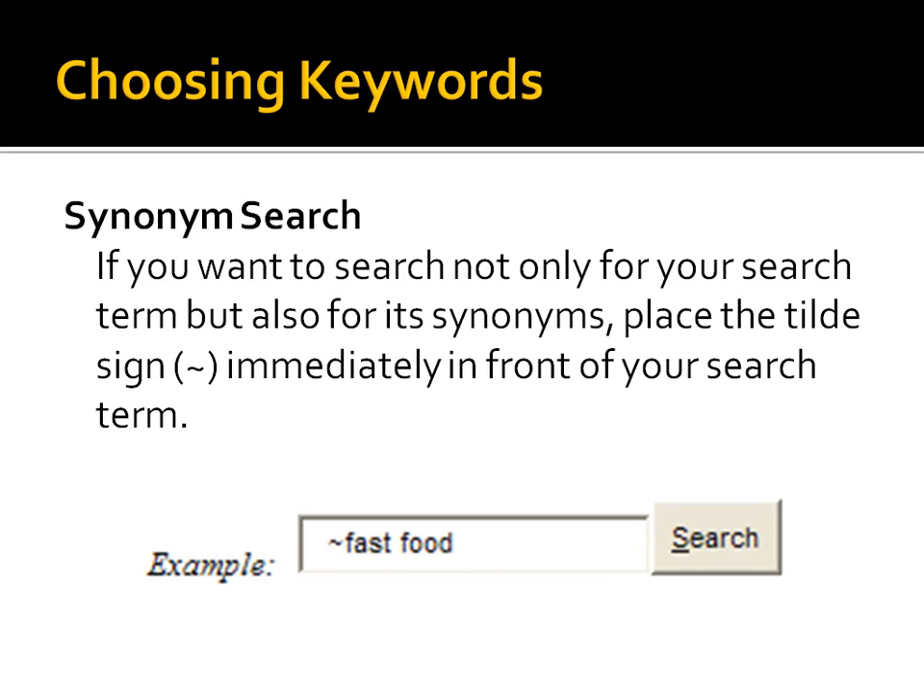Here's a tip about keywords — this is called a synonym search. If you want to look up something but also want results that are similar or use synonyms for the same thing, just put a tilde right in front of your search term. The tilde is found on most keyboards up by your number one key — on my keyboard it's to the left of the number one, top left. Give it a whirl, I think you'll really like it.